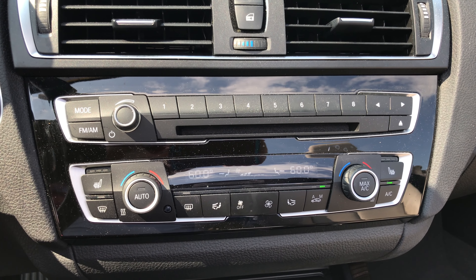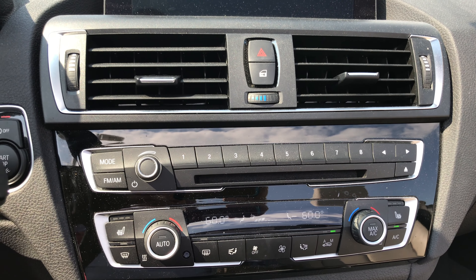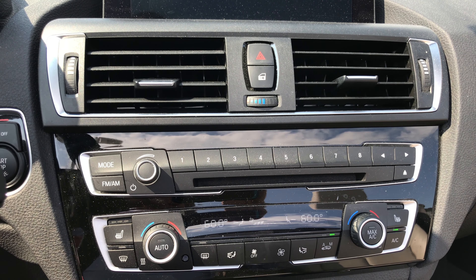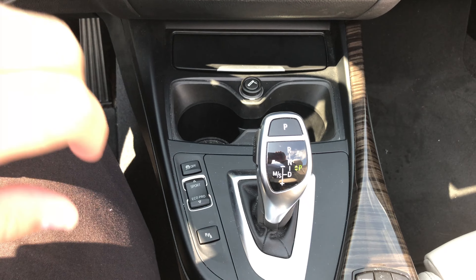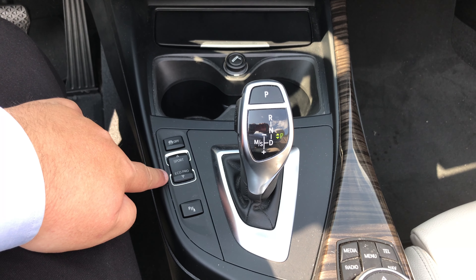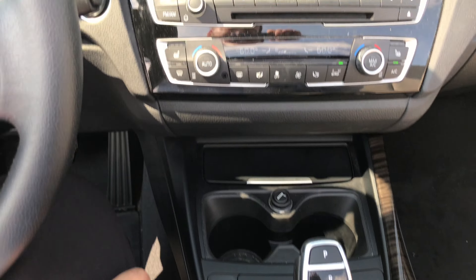Dual climate controls with heated front seats. CD player. Lock and unlock is in the middle of the vehicle underneath the hazard light button. Two large cup holders. Eight-speed electronic transmission with manual shift. Driving modes include sport, eco pro, and comfort. Parking sensor button here will turn on the park distance control.